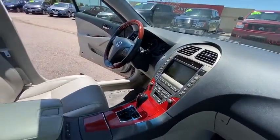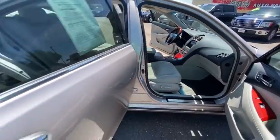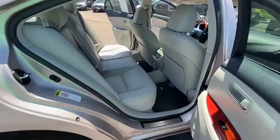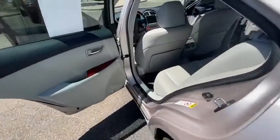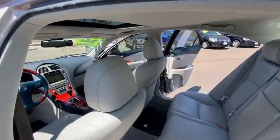Here are some of this vehicle's great options: anti-theft security system, MP3 capability, tachometer, leather seats, sun and moonroof, engine immobilizer. This beauty is sure to make you the talk of the neighborhood, so call or drop in for a test drive today.